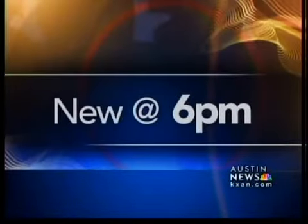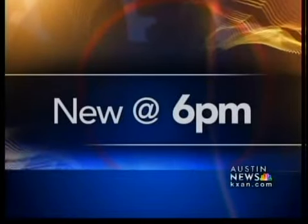All new at 6, Jim Swift tells us those furnishings still needed a lot of work.